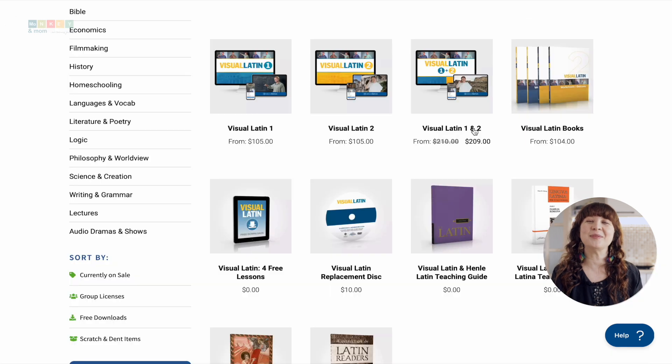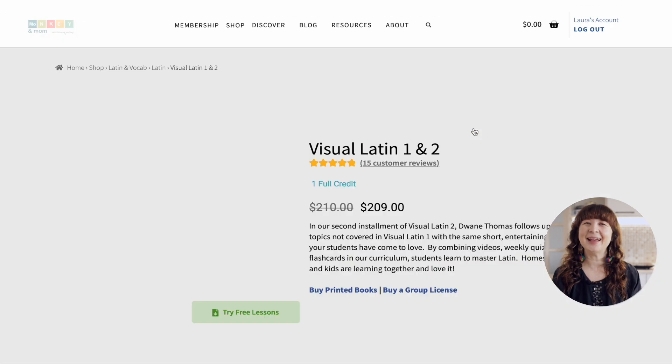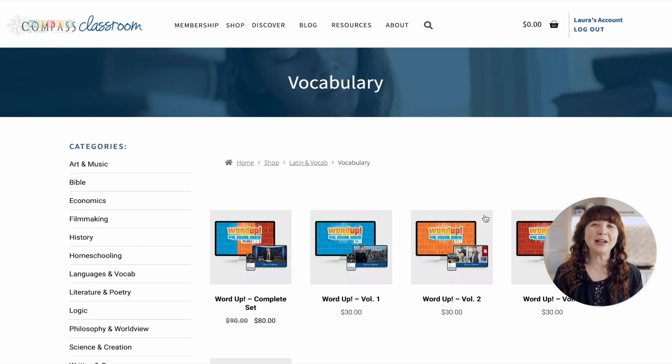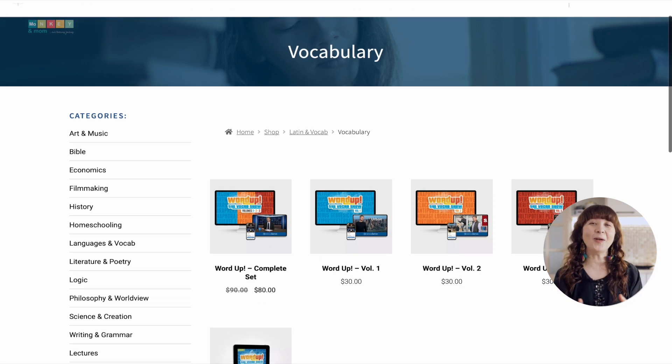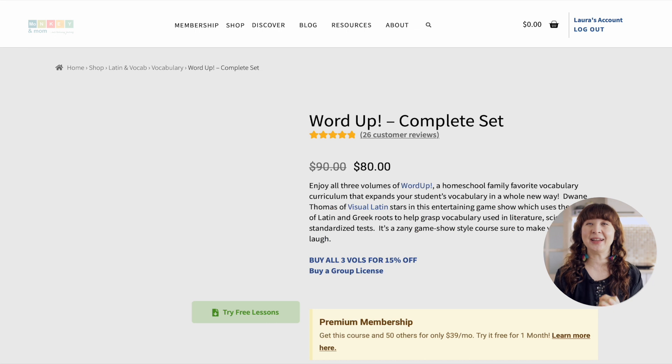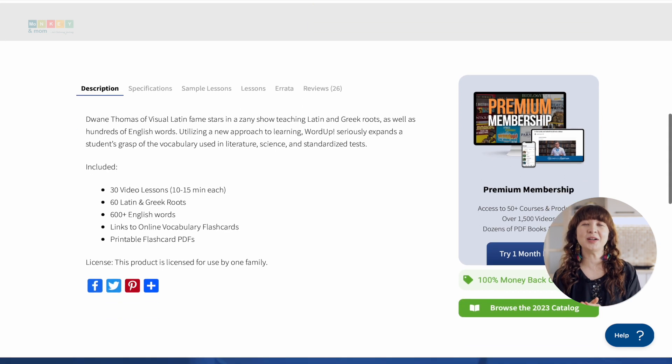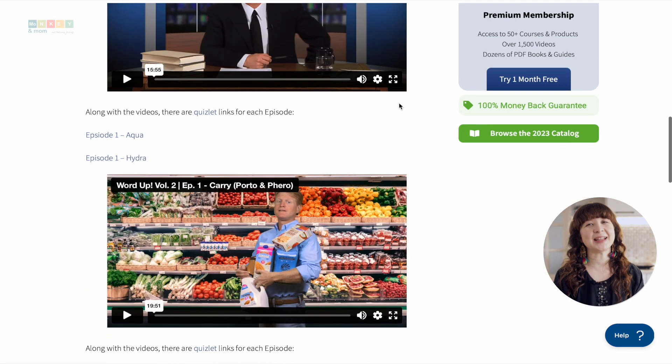Dwayne Thomas is a man of many talents and interests. He is a well-known author and teacher who has made it his mission to help others learn Latin through his series of educational programs, including the well-known Visual Latin. Dwayne Thomas is not only an expert in Latin but also the creator of the etymology series Word Up, which is a unique program that helps students learn the roots of English words from Latin and Greek. Dwayne's approach to teaching is anything but dry and boring — he knows how to draw in students and keep them engaged through his use of humor, pop culture references, and unforgettable examples.